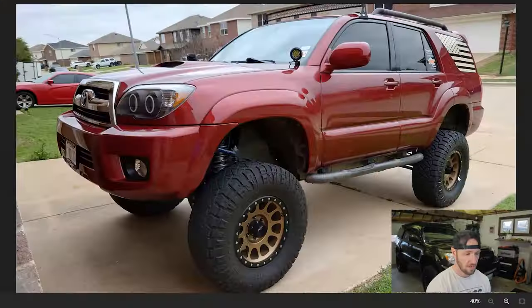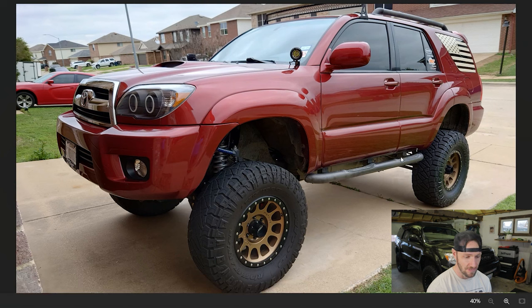The first 4Runner we have to take a look at here is from Aldrin. Aldrin's got themselves a monster truck here. It looks like we got a huge lift kit on this thing, and it's no surprise that there are still the factory steps on here because you're gonna need them to climb up into this bad boy. Holy smokes.